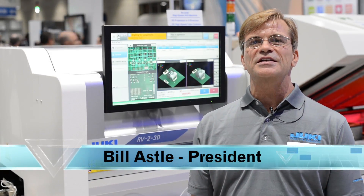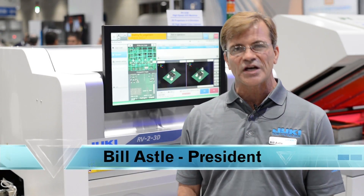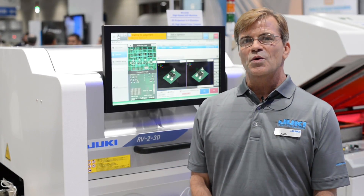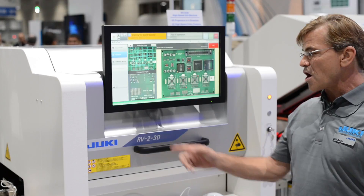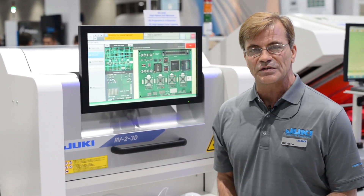Hi, we're here at the 2017 IPC Apex Show in sunny San Diego, California. We're introducing a new 3D AOI system called our RV2 3D from Juki Automation Systems.